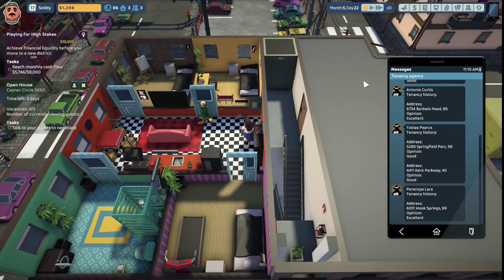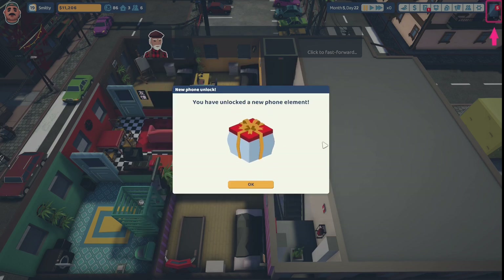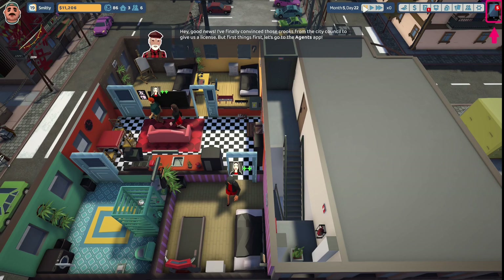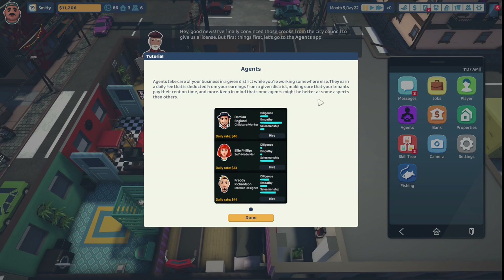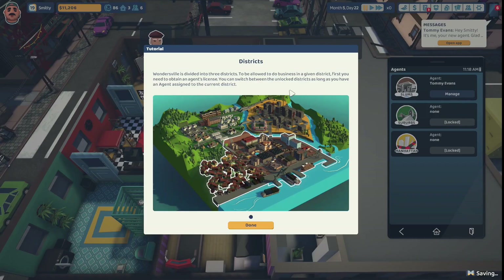We now have three tenants in our Canor Circle flat - success! We've unlocked new items and completed our Playing for High Stakes achievement, unlocking more new items and the phone element. Uncle Steve says he convinced the city council to give us an agent's license. Let's go to the agents app - agents take care of your business in a given district while you work somewhere else, earning a daily fee deducted from earnings. We can hire Tommy Evans with a daily rate of $47. Let's hire Tommy Evans.